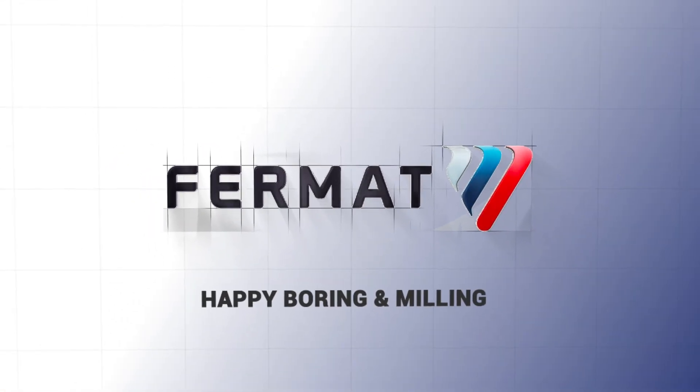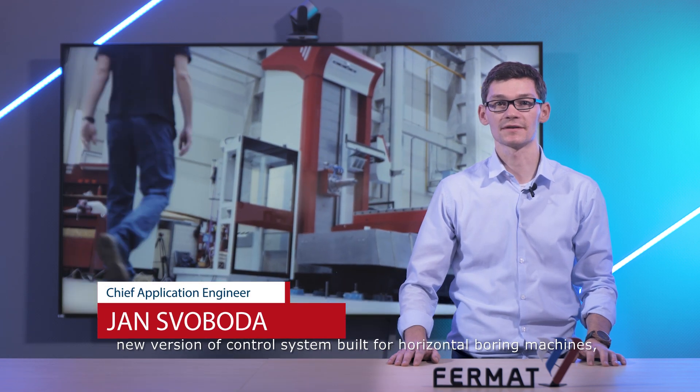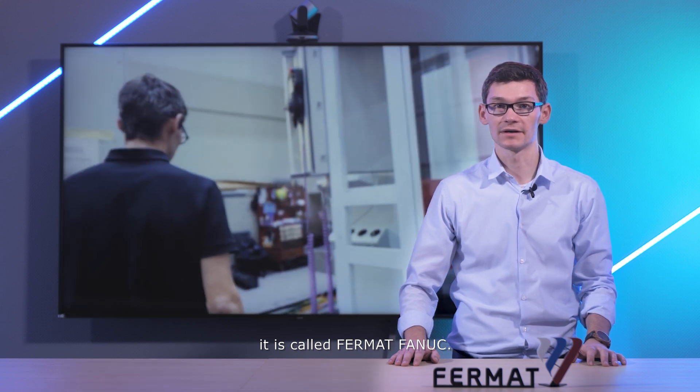Hello, my name is Jan Svoboda and we would like to introduce you today the new version of a control system built for horizontal boring machines. It's called Fermat Fanuc.